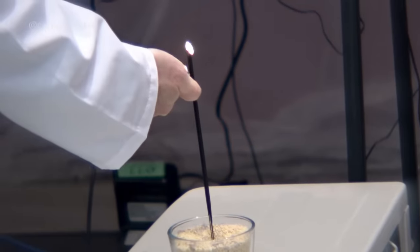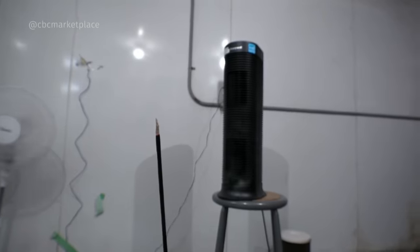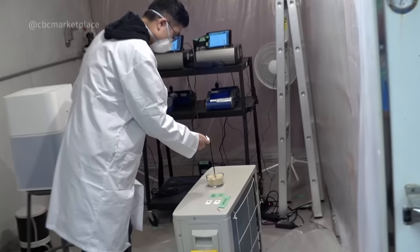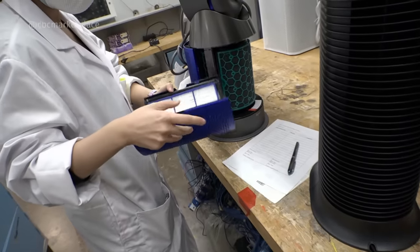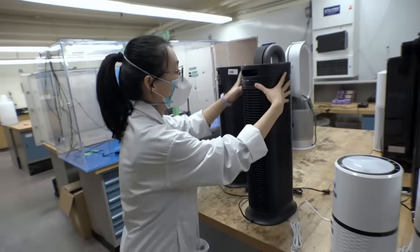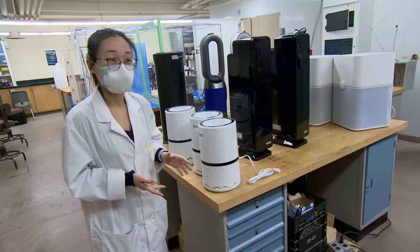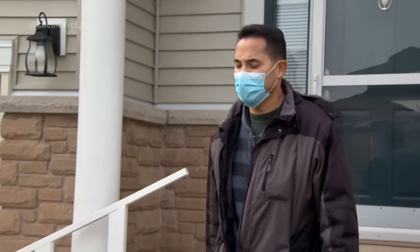We're going to burn incense. The concentration is going to be high, and then we're going to put in these air cleaners to see what would be the actual reduction. PhD students Amy Lee and Bowen Du put the purifiers to work. What we're testing is the clean air delivery rate. Like many portable purifiers, these are fitted with a HEPA filter — the gold standard for filters capable of capturing tiny particles of dust or smoke, even ones your eyes can't see. We need airflow carrying those particles through the filter. If there is no airflow, it doesn't matter how efficient your filter is. So both airflow and efficiency are important.